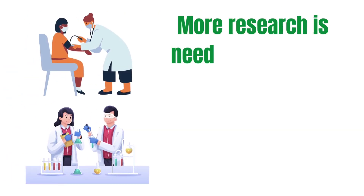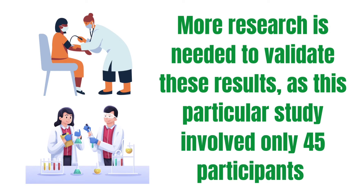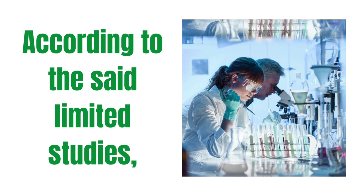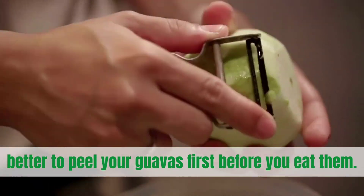More research is needed to validate these results, as this particular study involved only 45 participants. According to these limited studies, if you are a diabetic, it is better to peel your guavas first before you eat them.